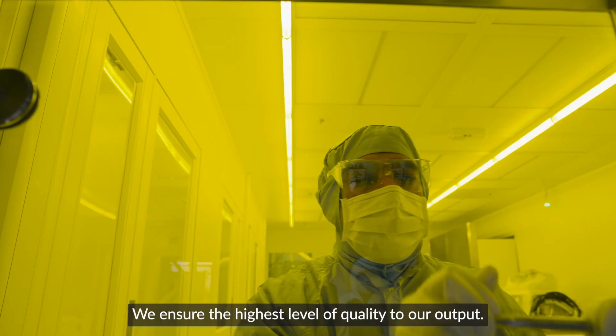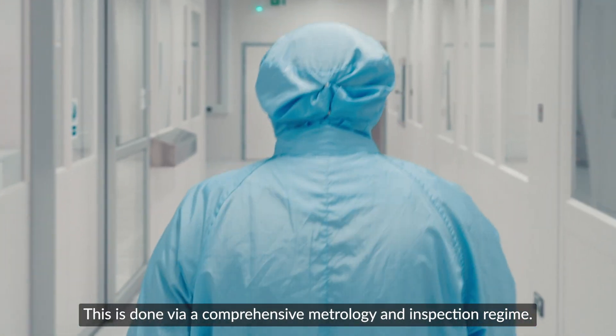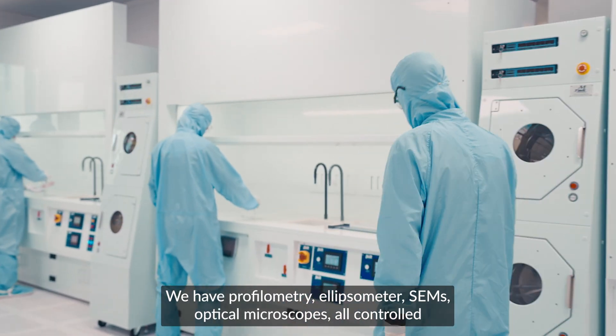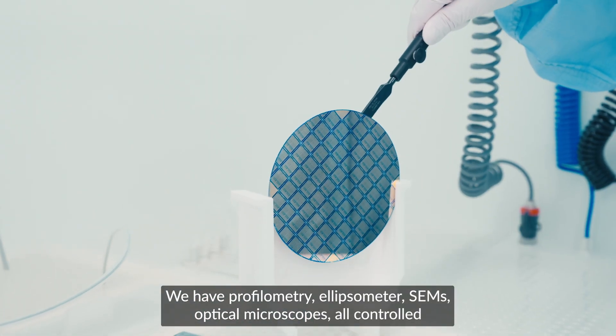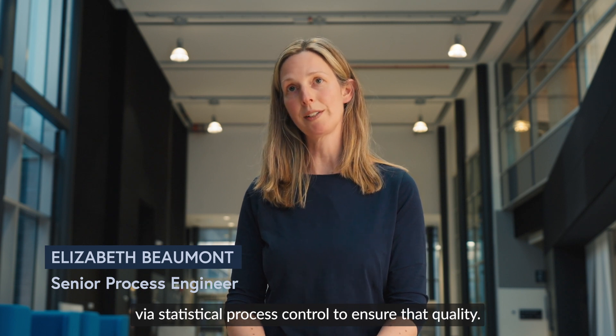We ensure the highest level of quality in our output. This is done via a comprehensive metrology and inspection regime. We have profilometry, ellipsometer, SEMs, and optical microscopes, all controlled via statistical process control to ensure that quality.